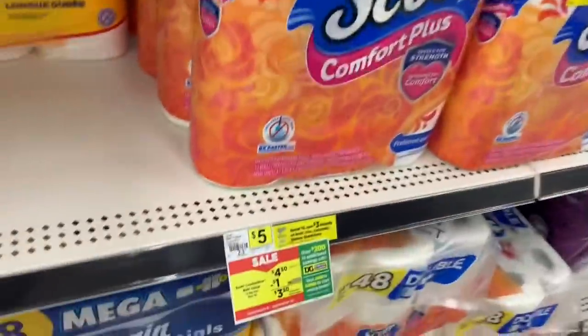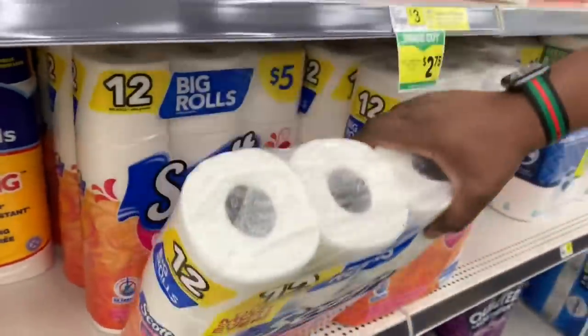The next item we'll grab is Scott Comfort Plus bath tissue, the 12 rolls, on sale this week for $4.50. Grab this and throw it in the cart.